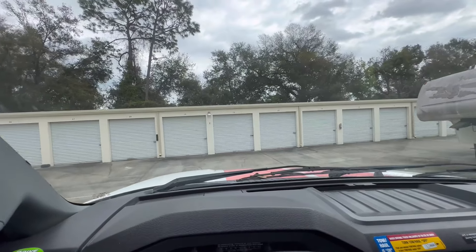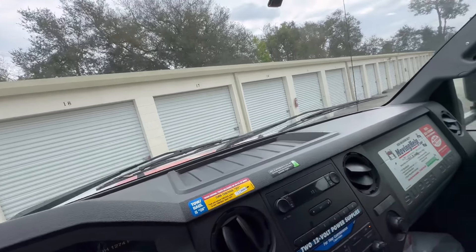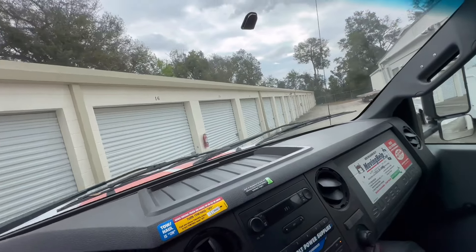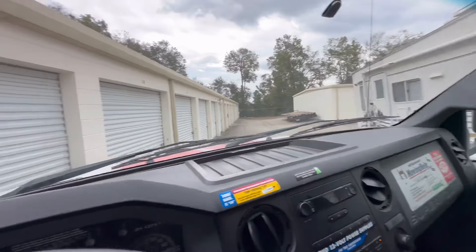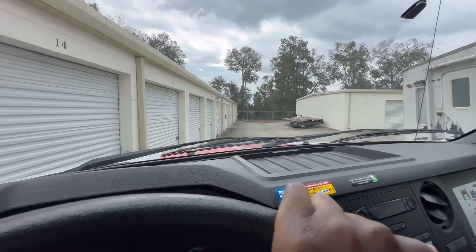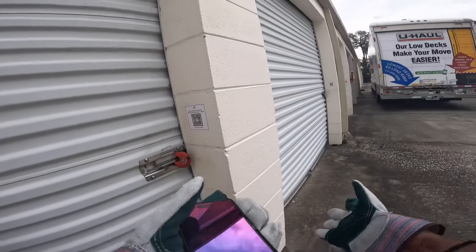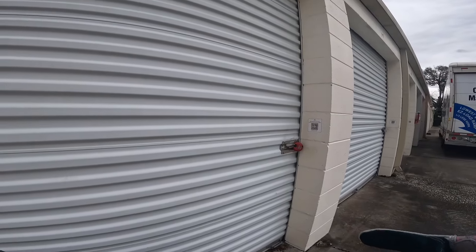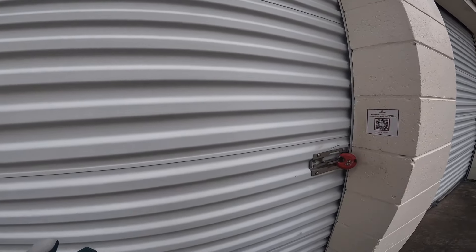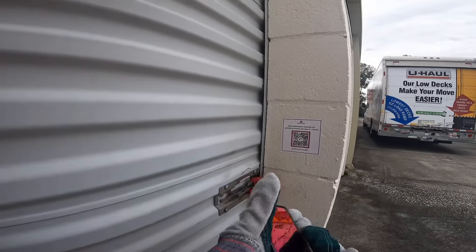We're coming up exactly where we need to — go ahead and park this bad boy. The storage is a little bit weird. I couldn't go into the office or anything because it's basically contactless, so I just went ahead and called them off camera to get the code. Without further ado, let's just go straight at it.